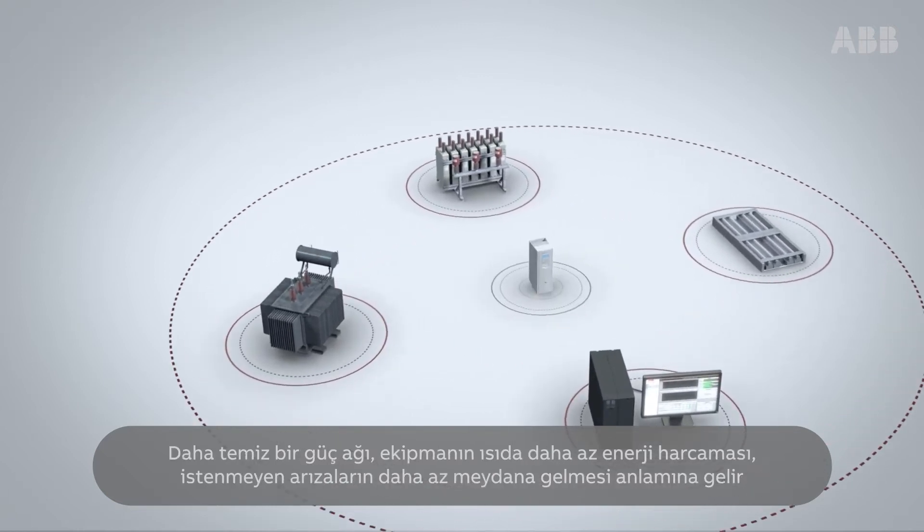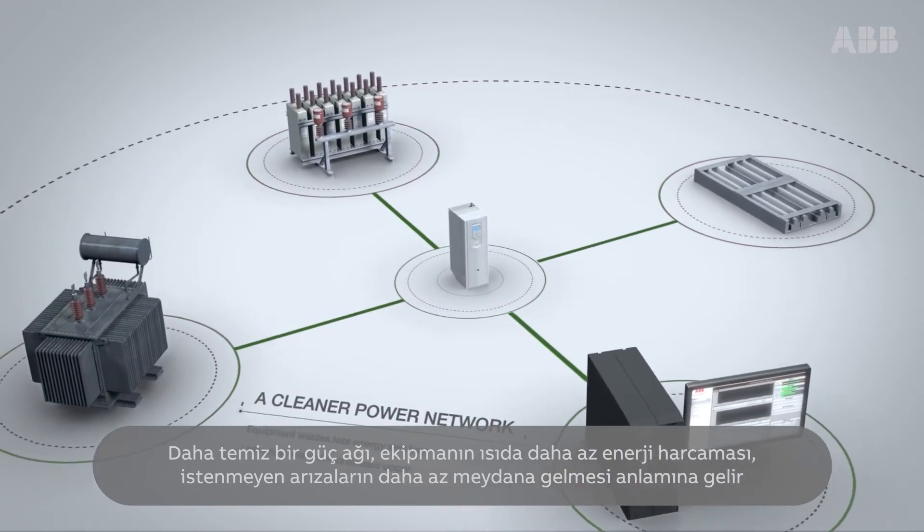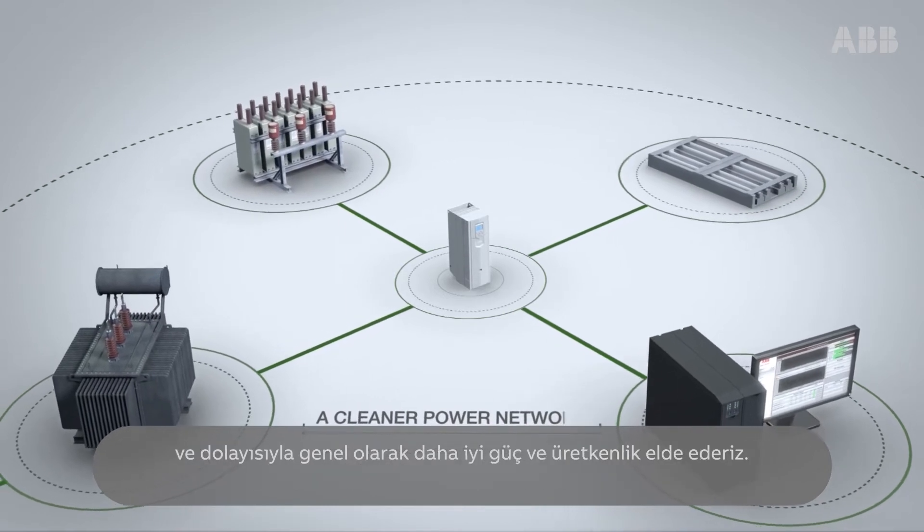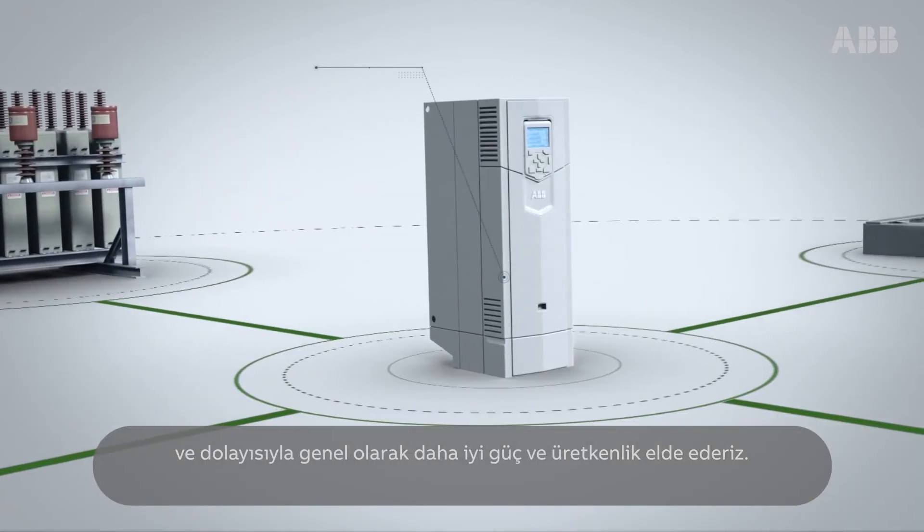A cleaner power network means the equipment wastes less energy and heat, less unwelcome disturbances occur, and hence we achieve better power and productivity overall.